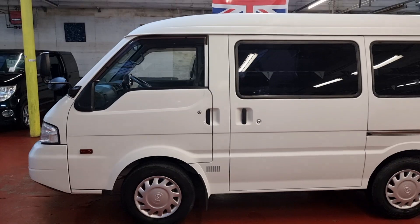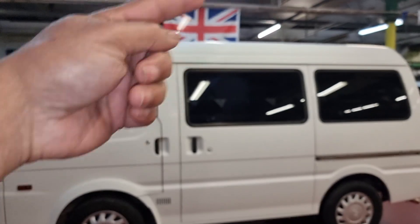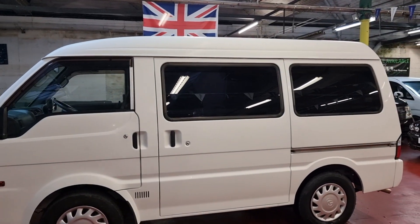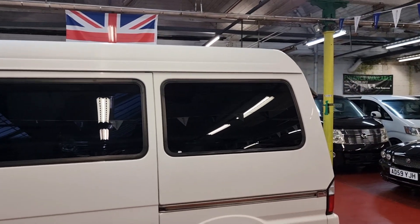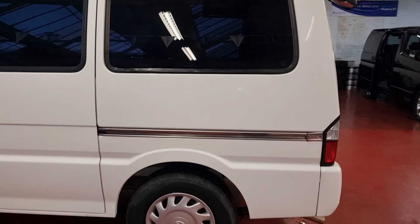There we go — privacy glass all the way around. This privacy glass can easily be blocked with wooden pieces from inside, so it's fully secured. If you want to use it as a commercial van and want to put stuff inside, the height is quite nice — it's a proper van.